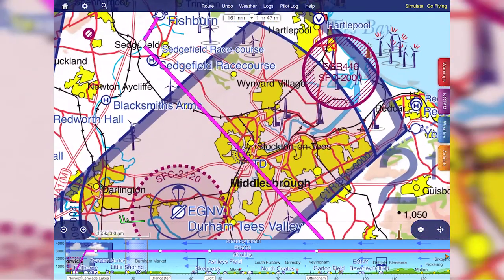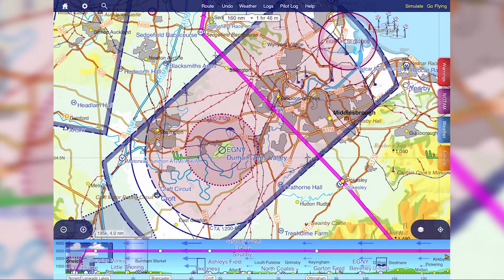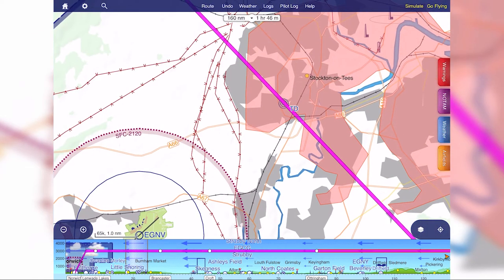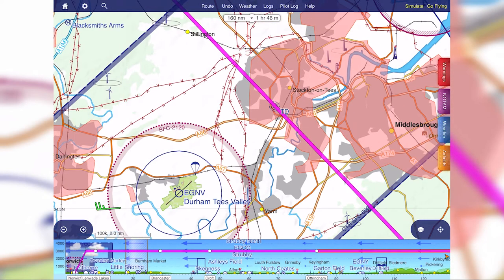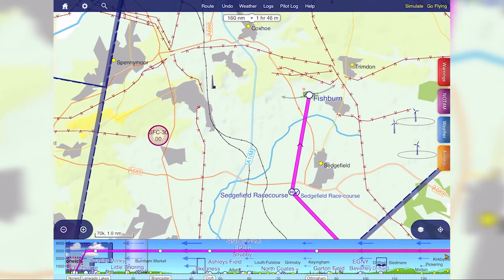Then we're going to head up to the Stokesley VRP — that's a good reporting point — and straight across to Sedgefield. That gives the Durham Tees Valley controllers an idea of the defined route I'm going to take across the control zone, and it takes us straight over the Tango Delta NDB. So we'll make sure to note the frequency of 347.5 for the ADF in the aircraft.